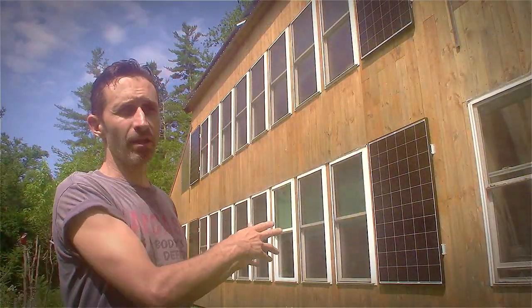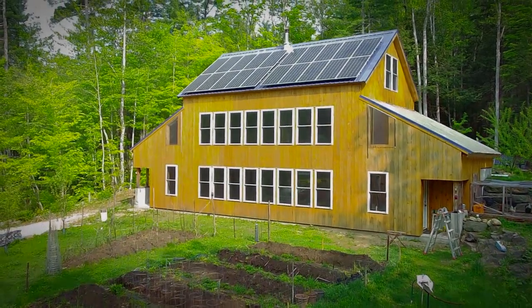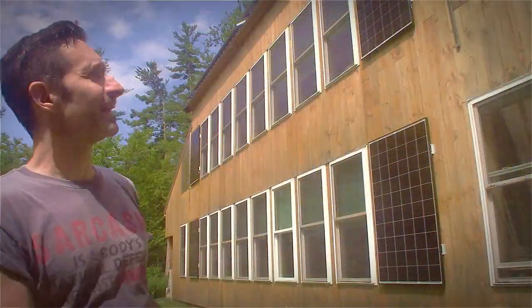First off, the reason I put them here — well, there are two reasons. One is I thought they looked really snappy right here. Ever since I built the house, there were these big gaps between the windows, and I thought wouldn't it be nice to fill that in with something? It just seemed like a perfect place. But that's not the only reason — it's not just the aesthetics.